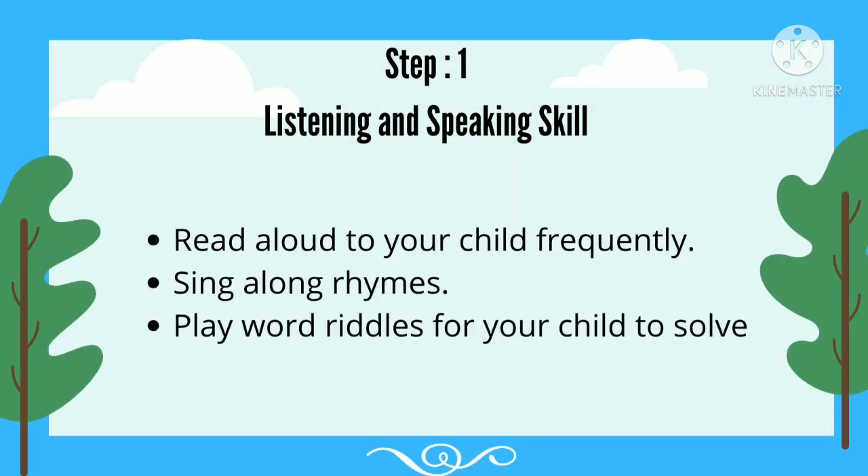Step 1: Listening and Speaking Skill. Read aloud to your child frequently. Sing along rhymes. Play word riddles for your child to solve.